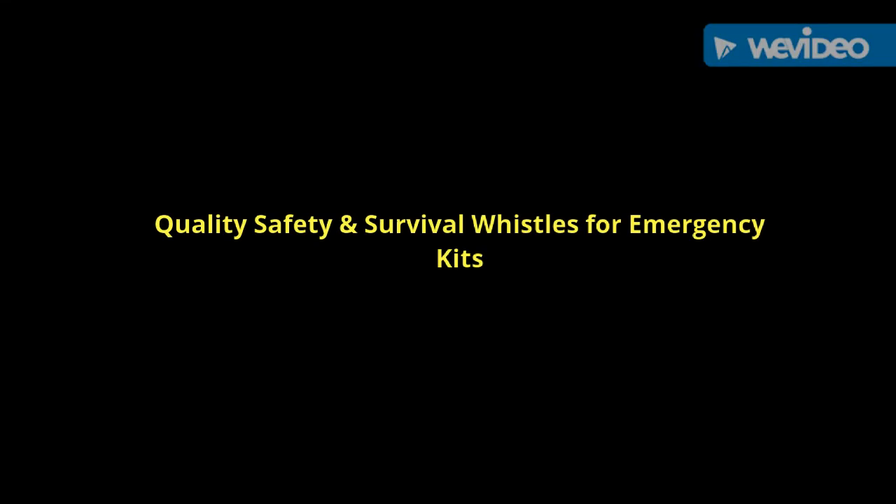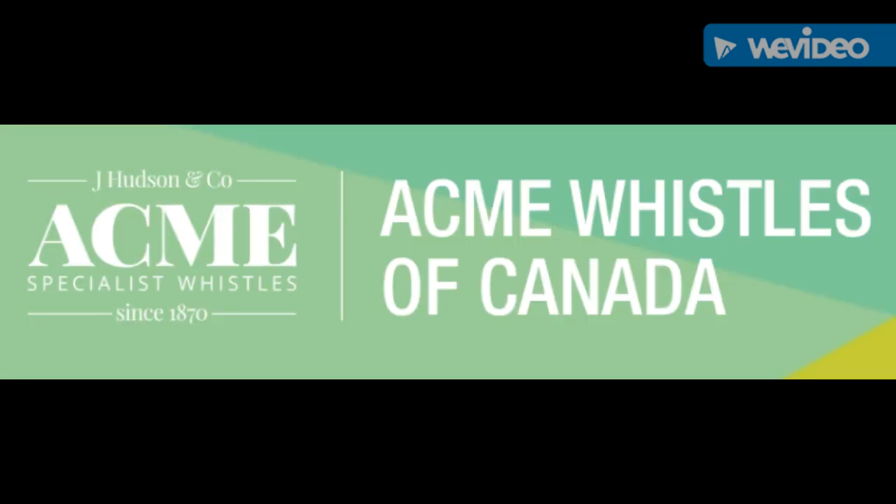Quality, safety, and survival whistles for your emergency kits. The first company we're going to look at is J. Hudson & Company Acme Specialist Whistles. They're based out of Birmingham, England, and they've been producing whistles and safety equipment for over 135 years.